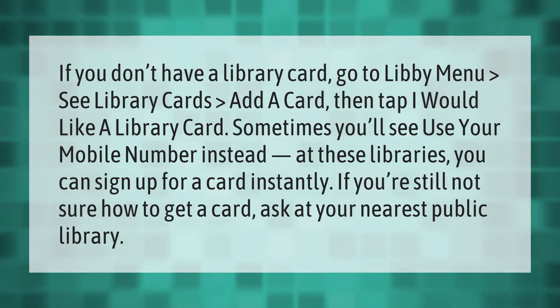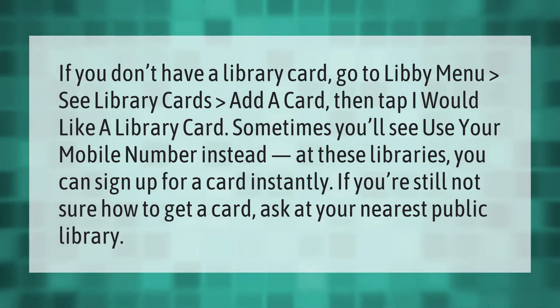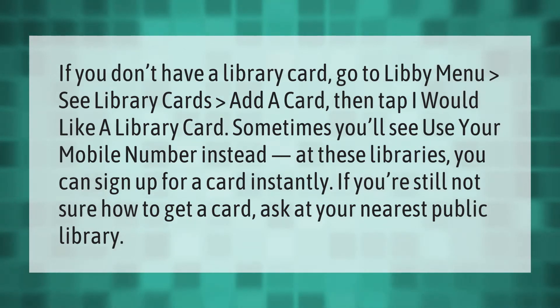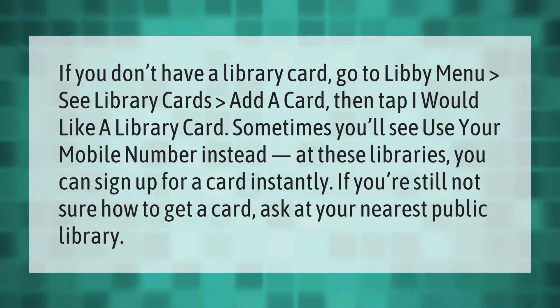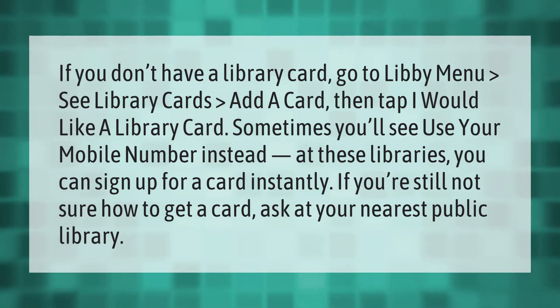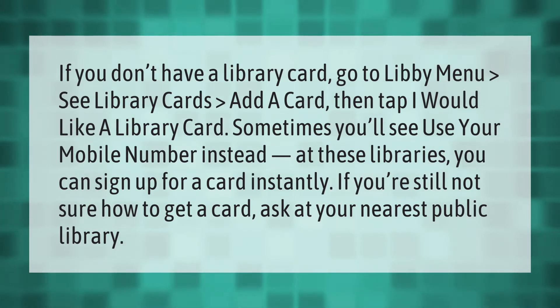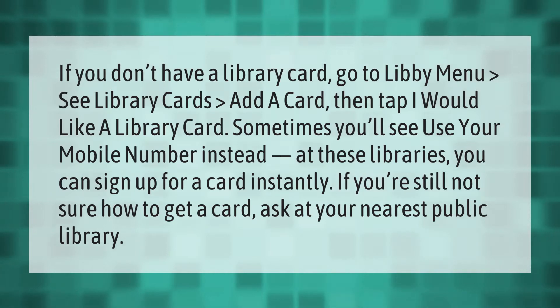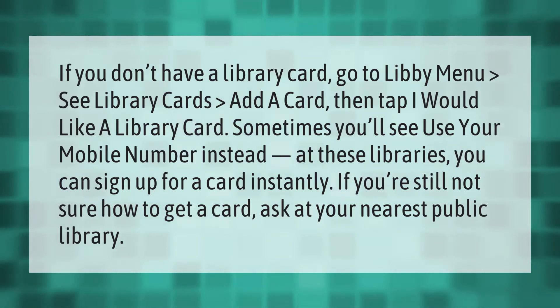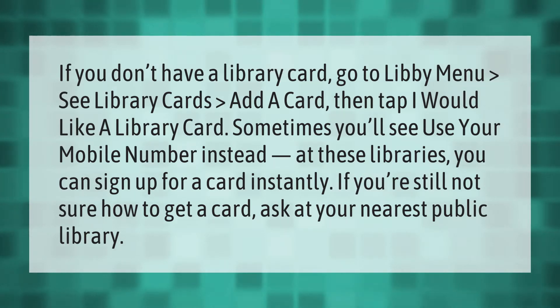If you don't have a library card, go to Libby menu, see Library Cards, Add a Card, then tap 'I would like a library card.' Sometimes you'll see 'Use your mobile number instead' — at these libraries you can sign up for a card instantly. If you're still not sure how to get a card, ask at your nearest public library.